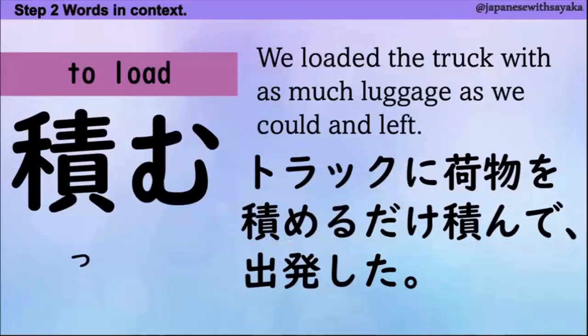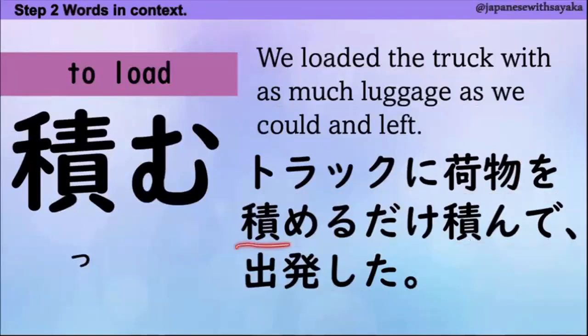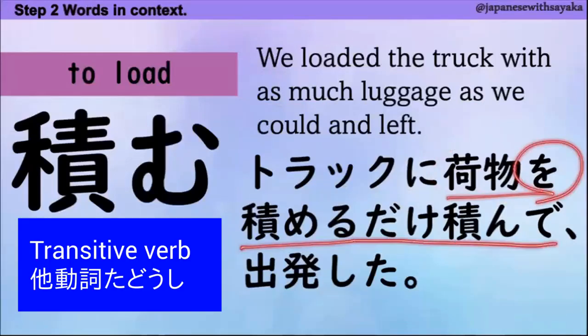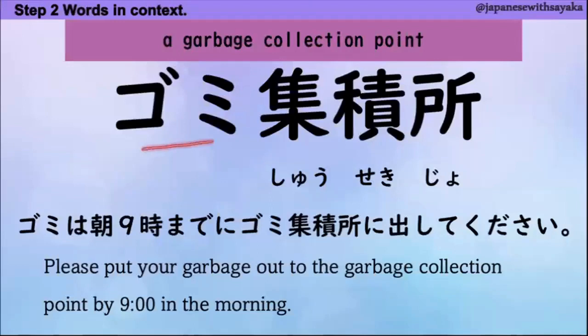積む。トラックに荷物を積めるだけ積んで出発した。「積めるだけ積んで」、これはN2の文法で「as much as」という意味です。これはトランジティブバーブ、他動詞です。次、ゴミ集積所。「積」と読みますね。ゴミを集めるところです。ゴミは朝9時までにゴミ集積所に出してください。